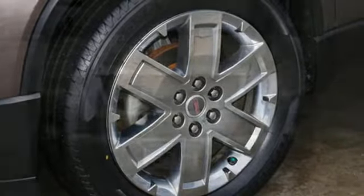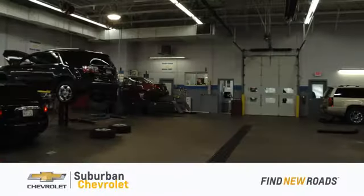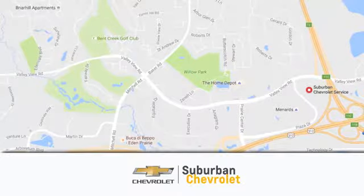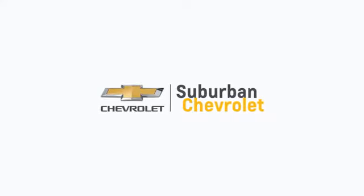GMC — professional grade vehicles suited to fit your needs. Experience it for yourself today. At Suburban Chevrolet, we're all about service, selection, and value. We're conveniently located in Eden Prairie at Highway 494 and Highway 5. Suburban Chevrolet, a dealer for the people.